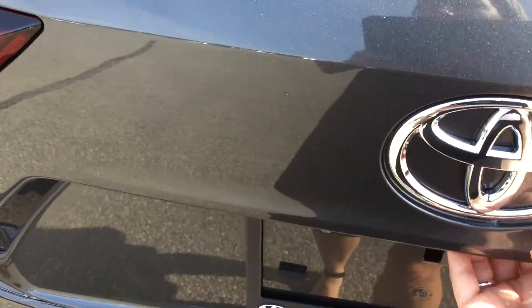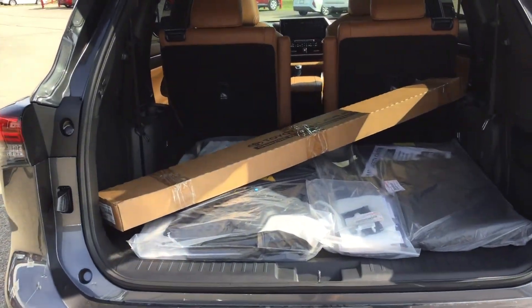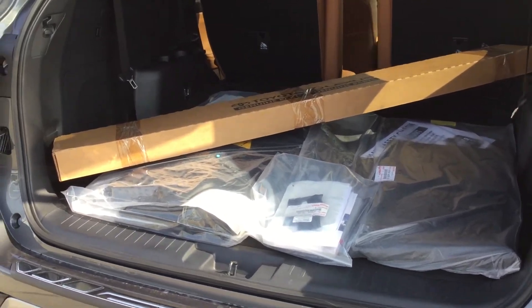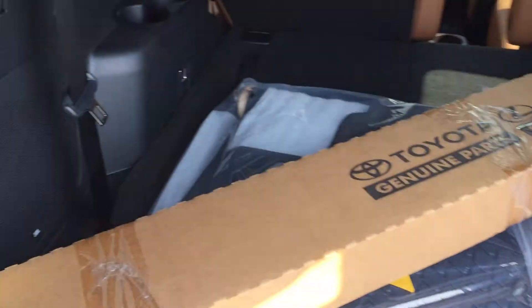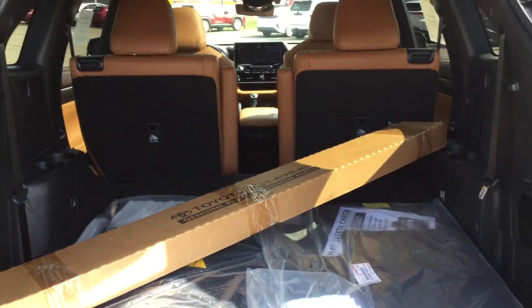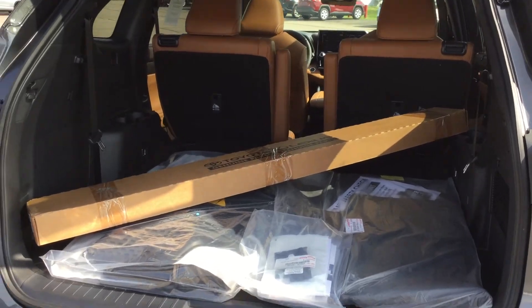It never seems to want to work for me, but here we go — opening up to tons of cargo room, especially right now with the third row 60-40 split seats folded down for us. In the box is our tonneau cover. We've got floor mats, our JBL speakers, and as you can see, the third row seating has got two cup holders. Tons and tons of room. Our second row captain seats also fold down and recline.